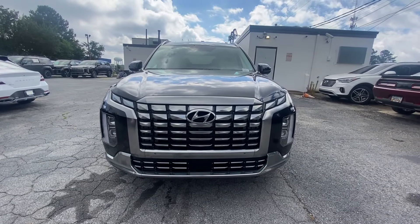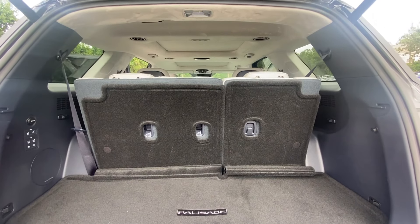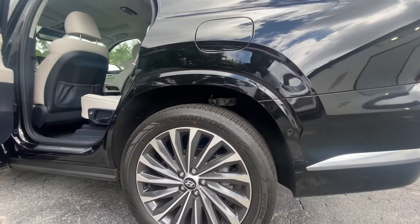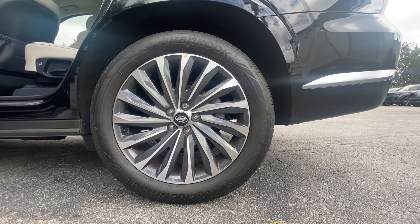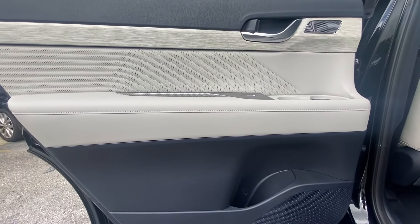These are just some of the great options this vehicle comes with: heated steering wheel, head-up display, Apple CarPlay and/or Android Auto, panoramic roof, navigation system, moonroof, keyless entry, heated rear seat, and cooled front seat.